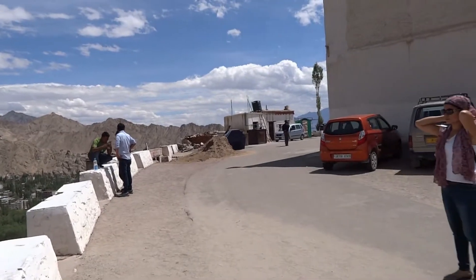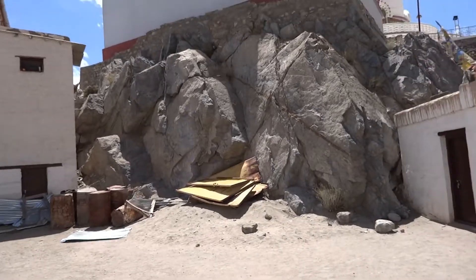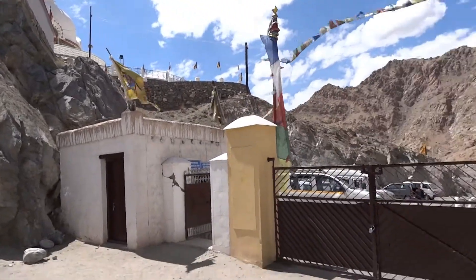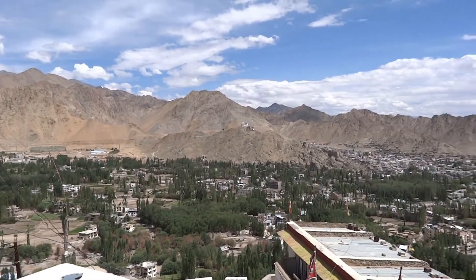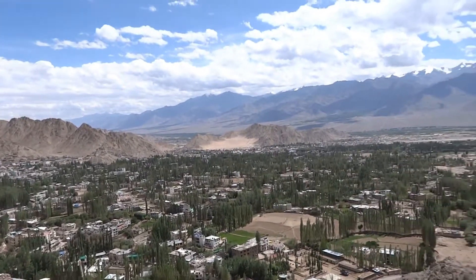This Shanti Stupa, or the white dome stupa, was built by the Ladakh Shanti Stupa committee under the ceremony of a Japanese national, Bhikshu Gomyo Nakamura, as a follower of the peace pagoda mission.